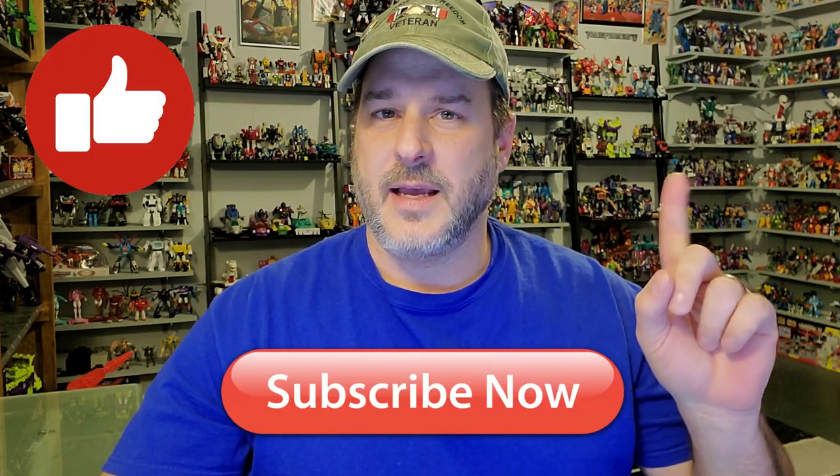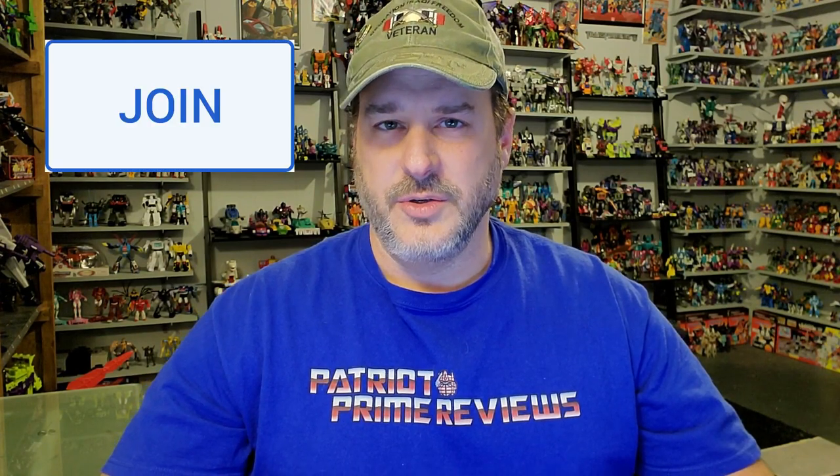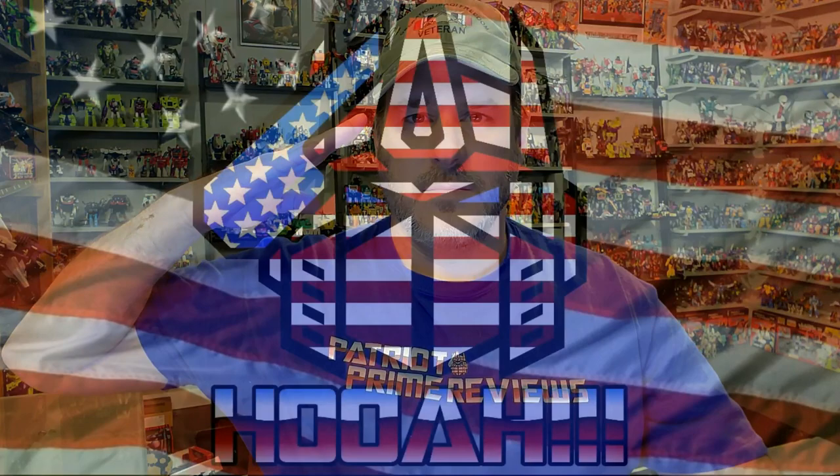If you enjoyed the video, don't forget to like, don't forget to subscribe, and don't forget to hit that bell icon to get notified when I upload new reviews. And if you're in any position to help out the channel, I offer channel memberships here on YouTube, and I also have a Patreon page. Once again guys, this is Patriot Prime, signing out.